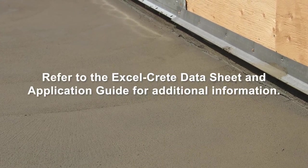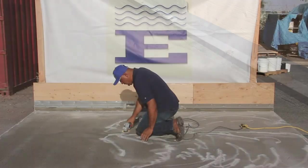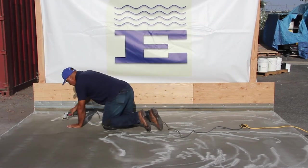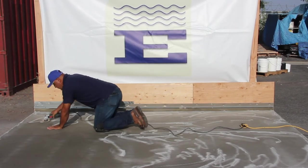Refer to the Xcelcrete data sheet and application guide for additional information. With a grinder, level out any imperfections or trowel marks in the Xcelcrete surface. Patch any minor imperfections with Xcelcoat patching compound or additional Xcelcrete.